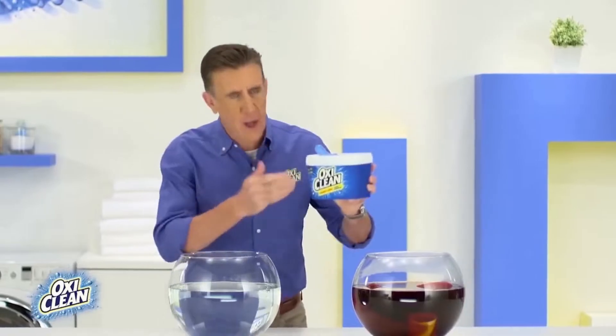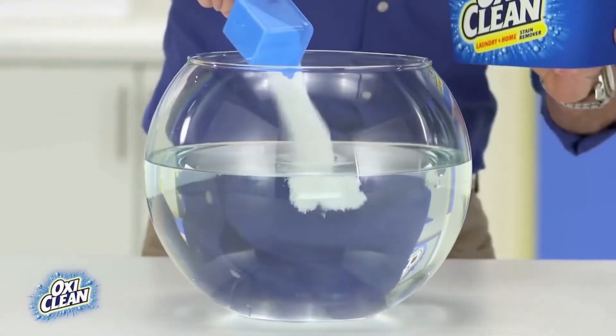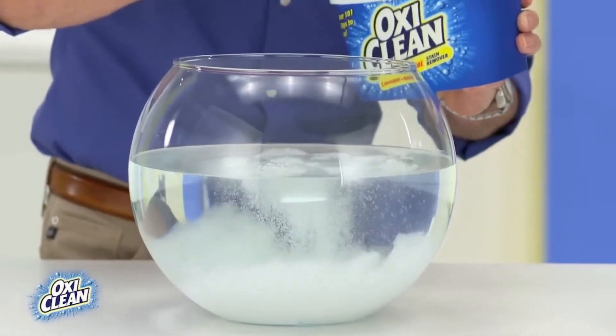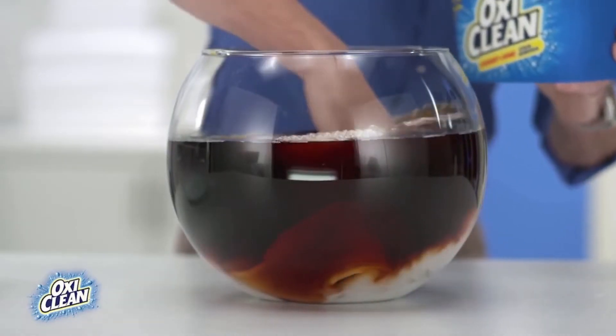Hi, Anthony Sullivan here for OxiClean, the stain specialist. OxiClean is an oxygen-powered, multi-purpose stain remover with over 101 uses. It tackles tough stains in your laundry and can be used all around your home.